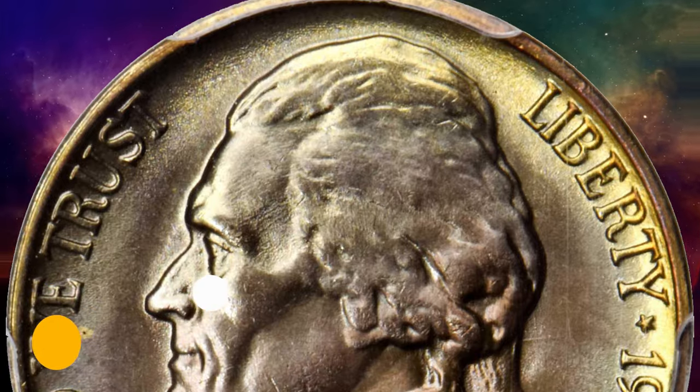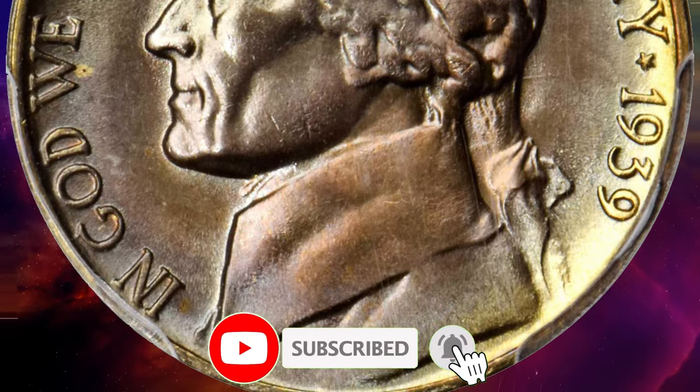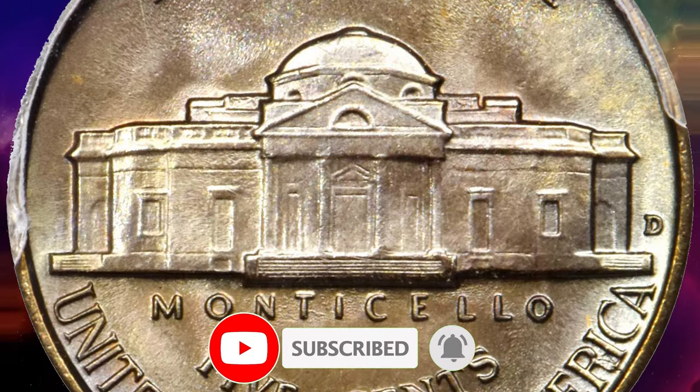Thanks for watching this video. Please don't forget to hit thumbs up before you watch another video. Stay well and, God willing, see you in the next episode.